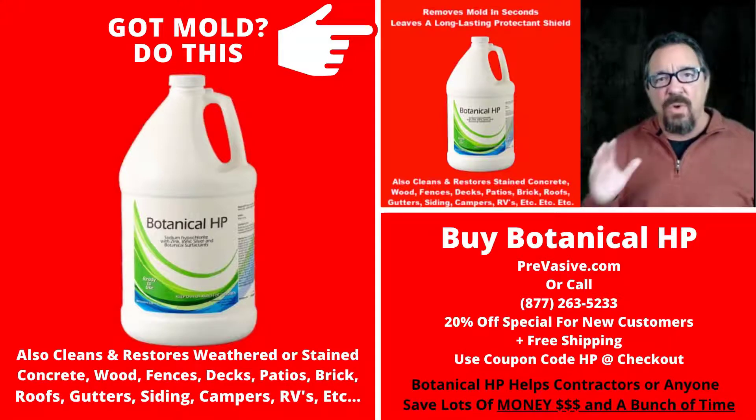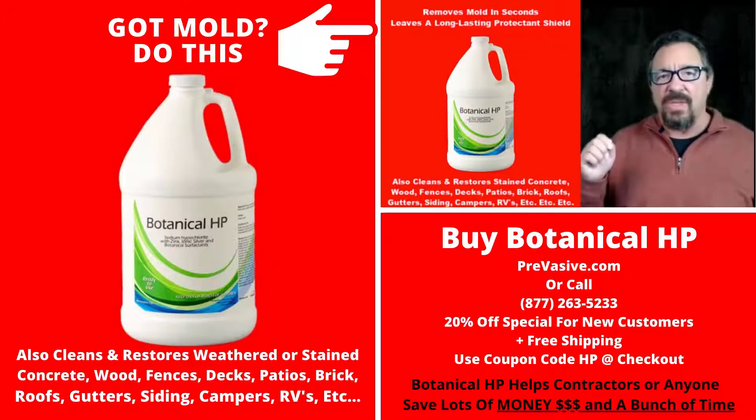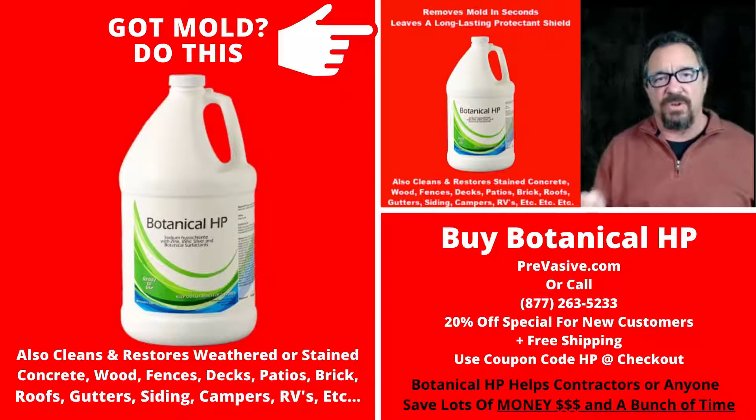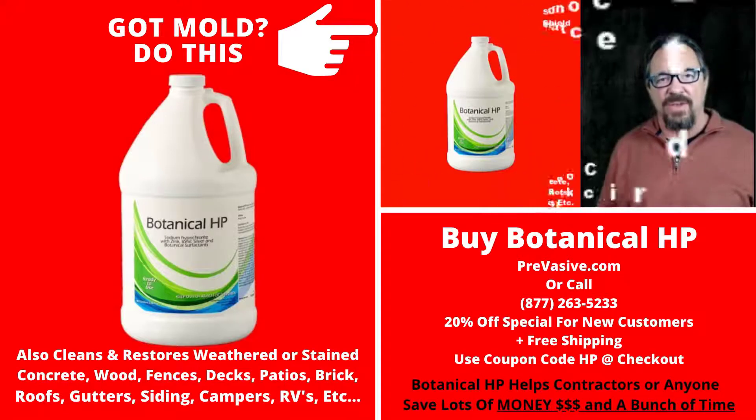I ask you just to watch this two-minute short video to change the way you think about this forever. It doesn't matter if you're in the restoration industry, a carpet cleaner, a janitorial company, or a house cleaner. You don't even need to own a business — you can start a business using this one product, and it does so many different things. Watch the video and you're going to find out everything this product does. All right, good luck.